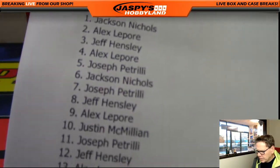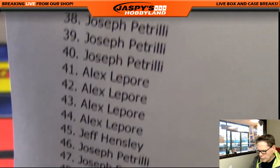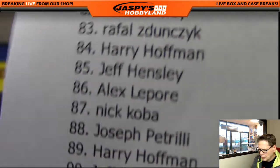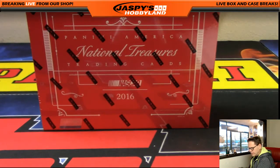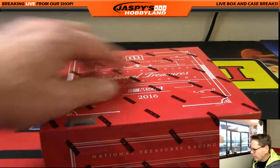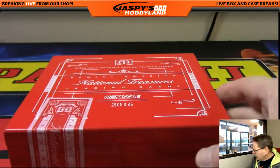Alright folks, we are back. I'm just going to scroll the names up here again real quick — just printed that list out. Good luck everybody. Here we go! This is box number 13 in the store, from a fresh case: National Treasures Racing, final box, part of case number two.